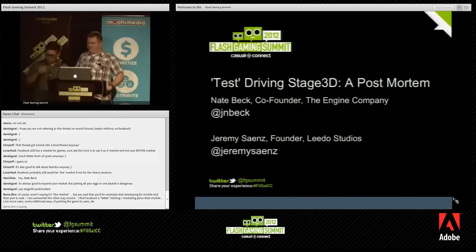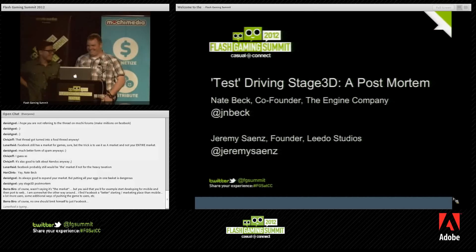All right, we're going to get going with our next session. We've got Nate Beck and Jeremy Sines. They're going to talk about using Stage 3D to do some test driving, so this should be fairly entertaining. Take it away, guys.